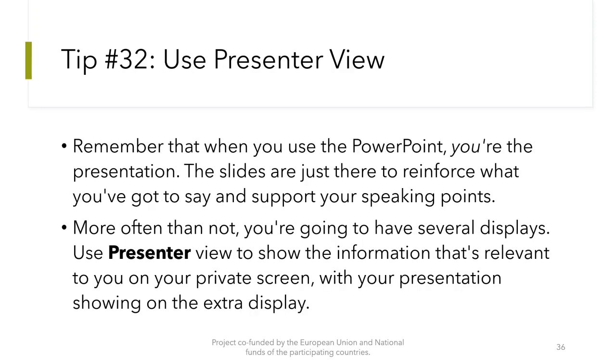Tip number 32: Use presenter view. Remember that when you use PowerPoint, you are the presentation — the slides are just there to reinforce what you have got to say and support your speaking points. More often than not, you are going to have several displays. Use presenter view to show the information that is relevant to you on your private screen, with your presentation showing on the extra display.